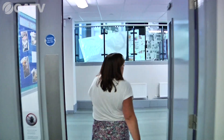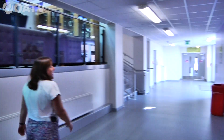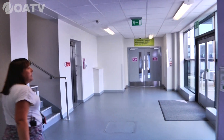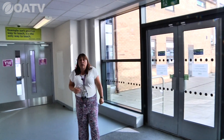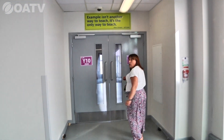B block is where our modern foreign languages lessons take place. When students arrive at school in the morning, this is the student entrance they will use after coming in via the main gates, and they'll then make their way through to the rest of the school towards their form rooms and lessons.